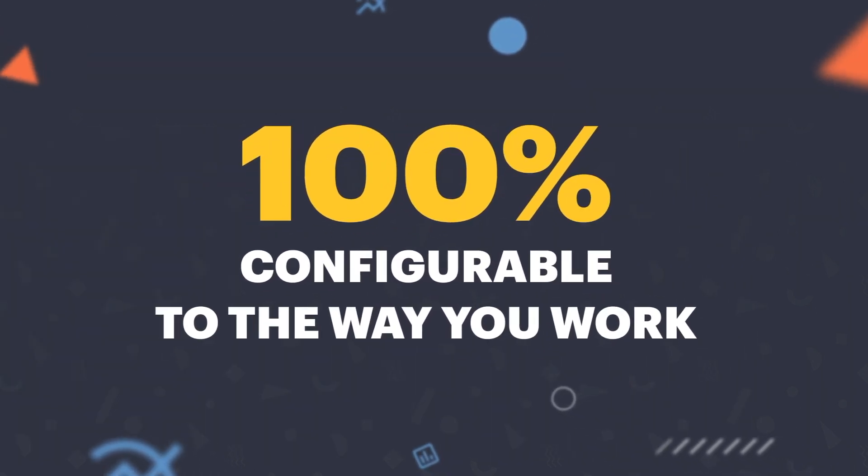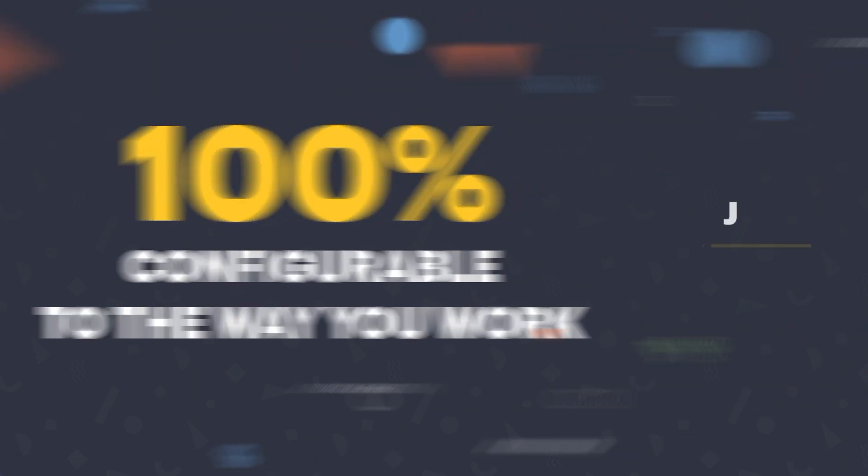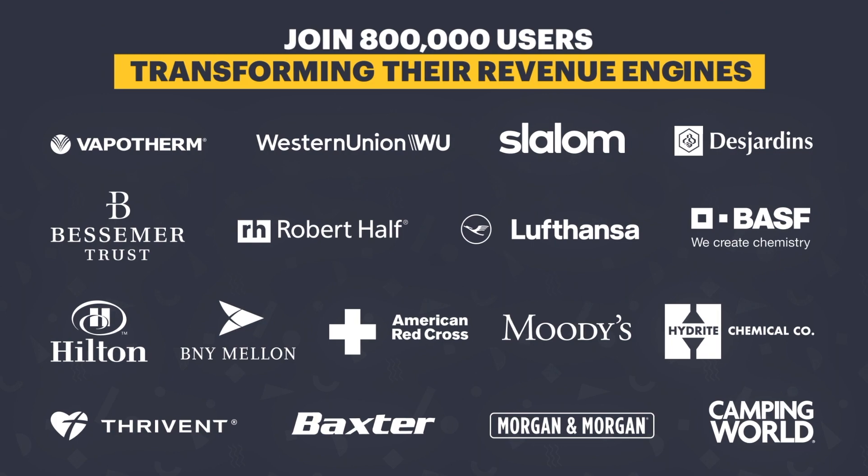Having a unique or complex selling scenario? Configure Revenue Grid to match the way you sell. Join thousands of users turning their sales into a growth machine with Revenue Grid today!